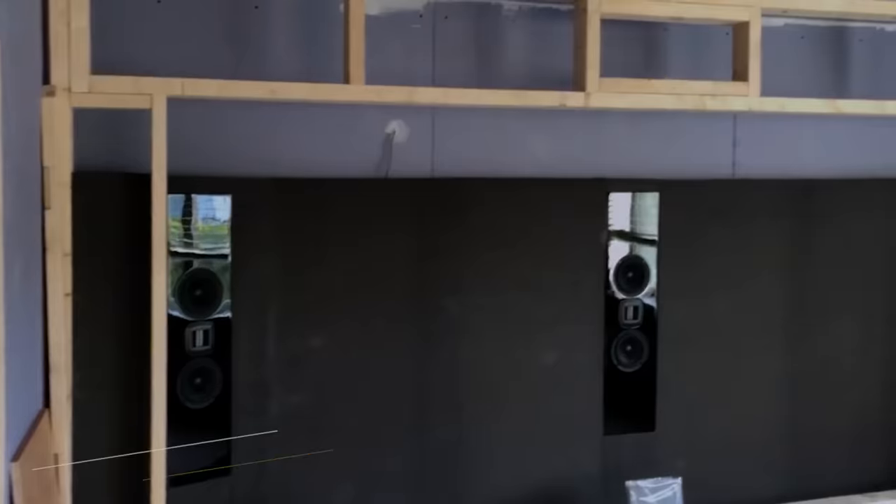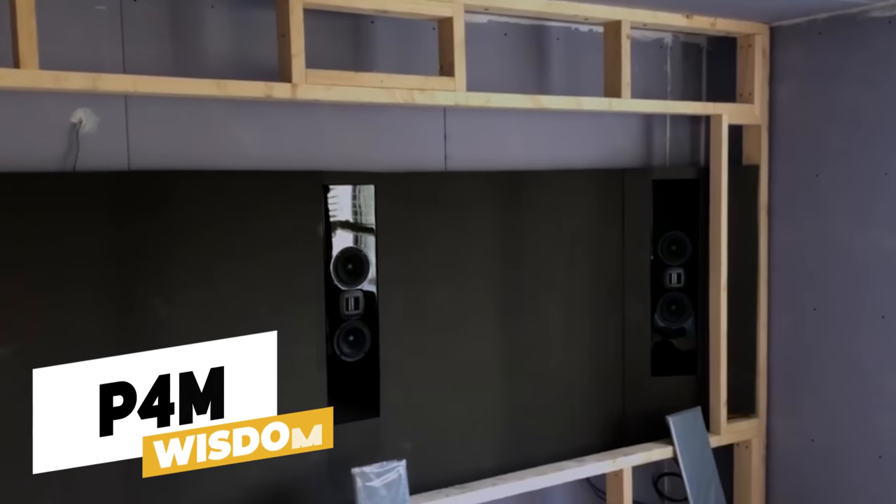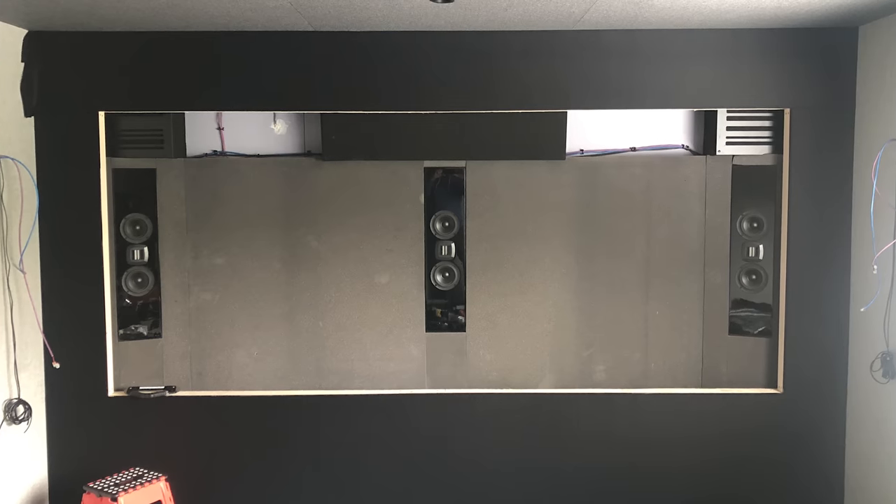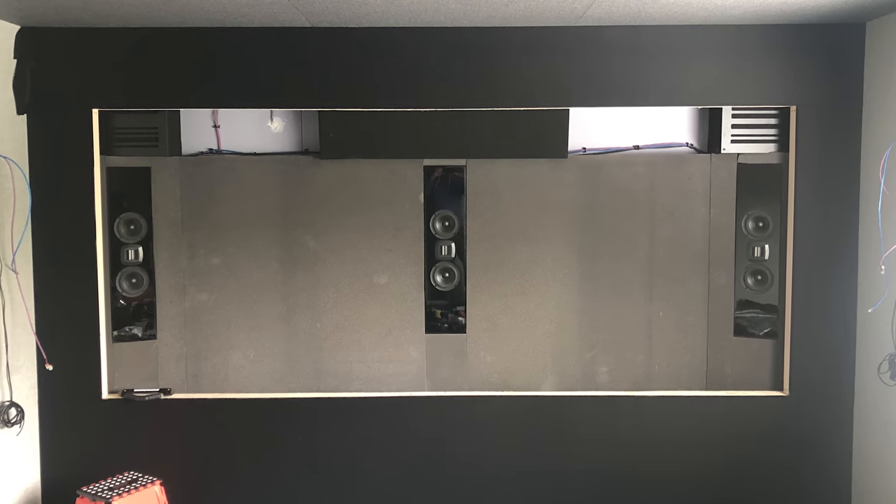To complete the audio setup, Mark has chosen Wisdom P4M loudspeakers for the left, center, and right channels. These speakers are designed specifically for home theater applications and feature high quality planar magnetic drivers and crossover components to deliver precise and accurate sound. By hiding the P4M speakers behind the screen, Mark is able to enhance the realism of sound, making it feel as if the sound is coming directly from the action on screen.